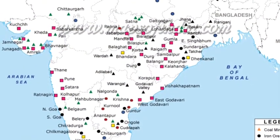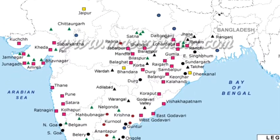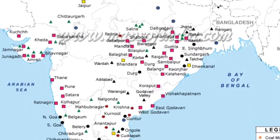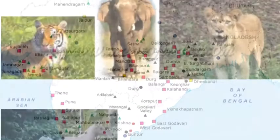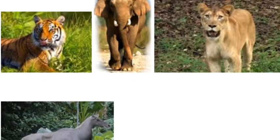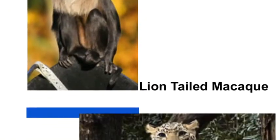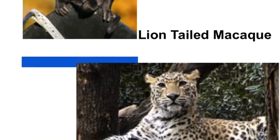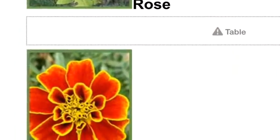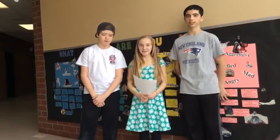Something else you might like to know about India is that it has 7 territories and 28 states. Here's a map showing the territory. That's a wrap on today's report on India. Thanks for watching.